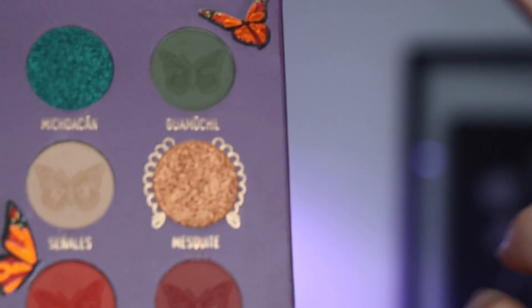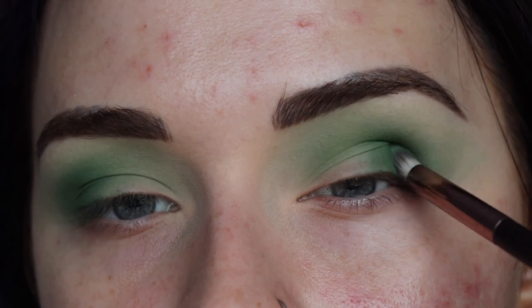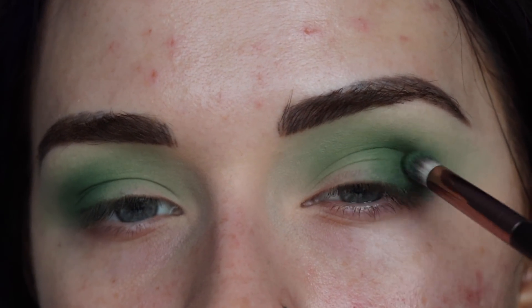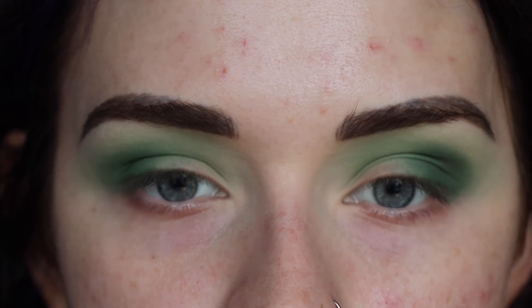On that same outer V brush I'm going to take this deepest matte green and just deepen up this bit more, packing it a little higher right here. My boyfriend comes in and brings me a Coke while I'm working. Thank you baby, you deserve it.